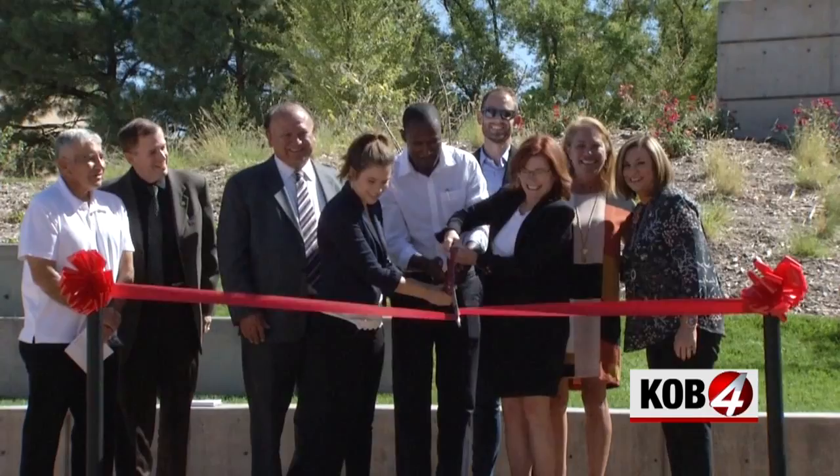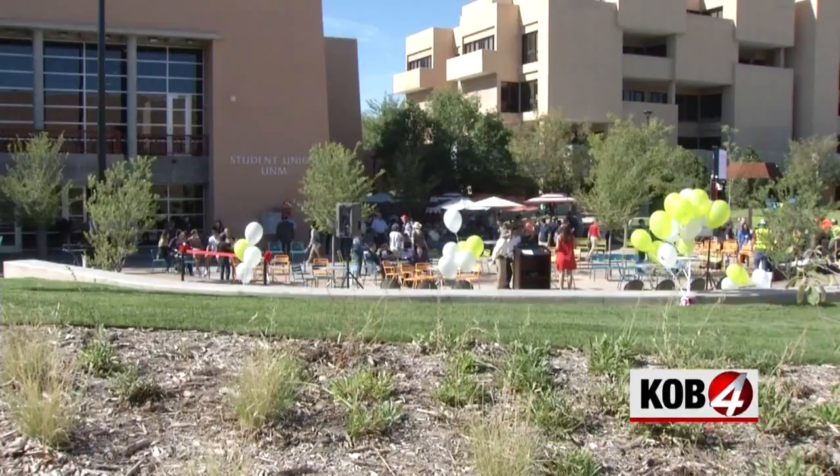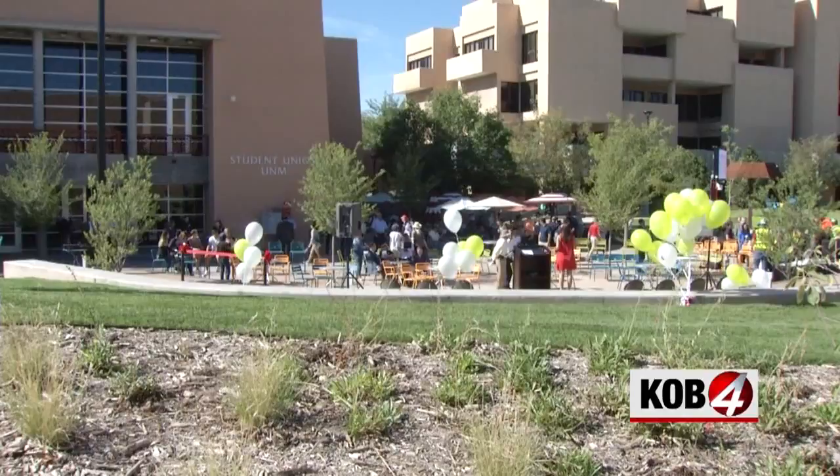This struggle is real. After an unsuccessful first go at the ribbon cutting, UNM President Dr. Garnett Stokes and Student President Becca Myers worked together to cut the ribbon, announcing that Smith Plaza is once again open for business.